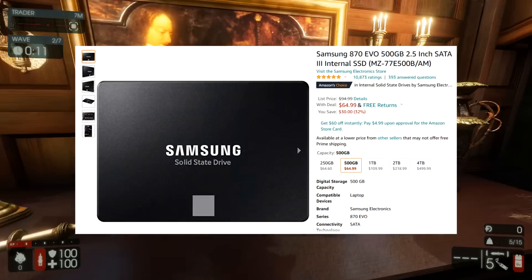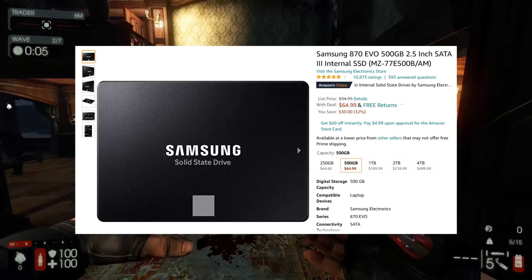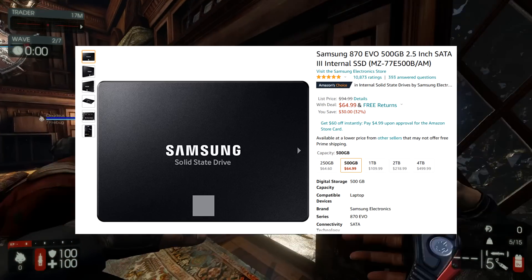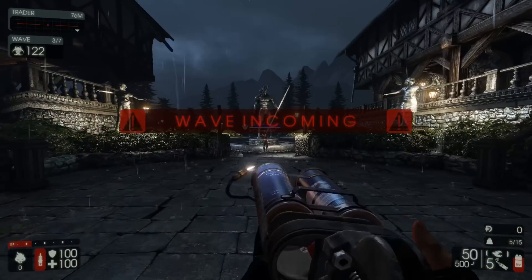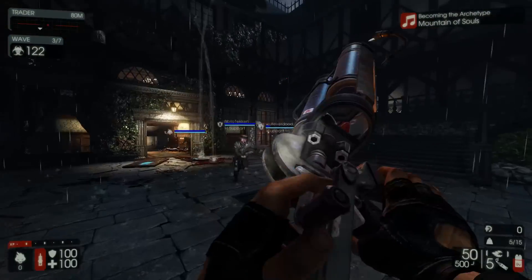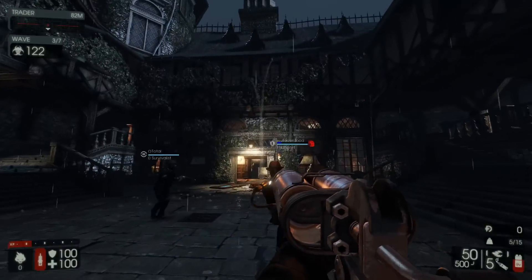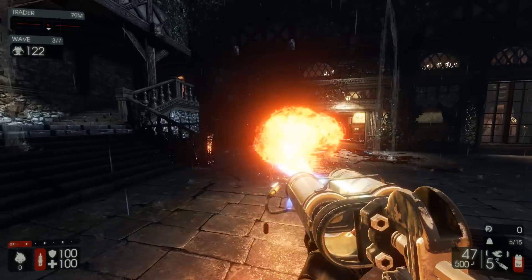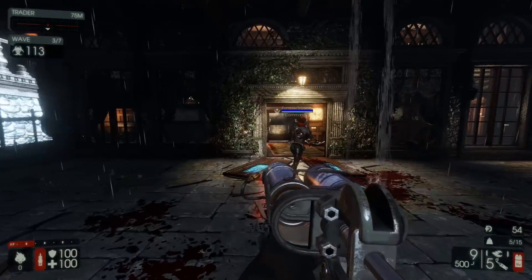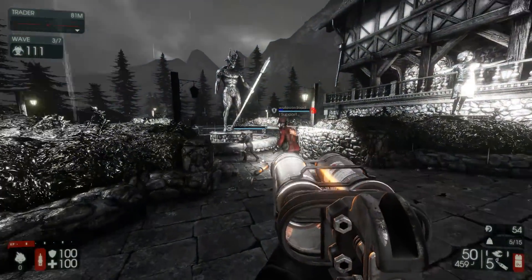I did notice the Samsung 870 Evo 500 gigabyte SSD down to $65 — literally half of what I paid for my 120 gigabyte Samsung Evo back in 2013-2014. $65 for a Samsung Evo I think is pretty good; it typically goes for around $80, so $15 off. Thought that was worth a mention. 500 gigabytes is a decent amount of storage to use as probably an accessory drive to your main storage drive. I usually like my main drive to be at least a terabyte these days, but you can get by with 500 gigabytes, though it is going to be a little bit limiting.